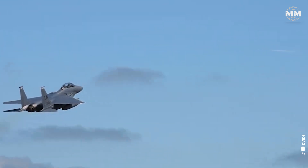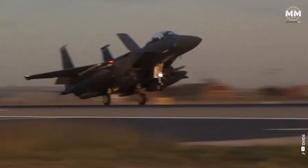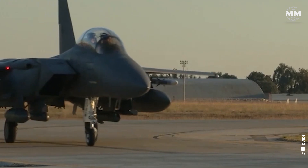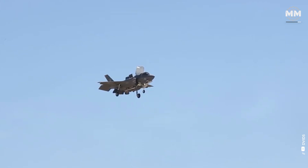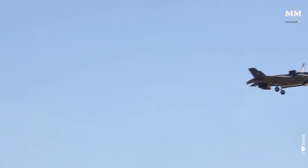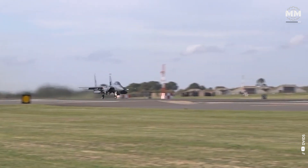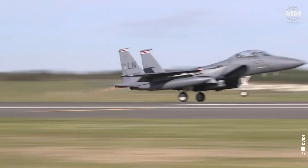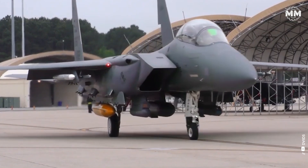The new F-15EX Eagle II is called the 'Missile Truck' for a very good reason. This aircraft can carry up to 12 air-to-air missiles in its standard configuration, including AIM-120 AMRAAMs and AIM-9X Sidewinders. With the integration of advanced missile and bomb ejection racks, this capacity could potentially increase to 22 missiles, making it the highest missile load among US fighters. The F-15EX is also being considered as a platform for hypersonic weapons, such as the AGM-183 air-launched rapid response weapon, with its large payload capacity and range making it well suited for carrying and launching these oversized high-speed missiles.